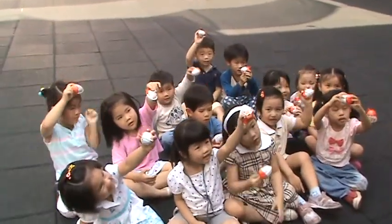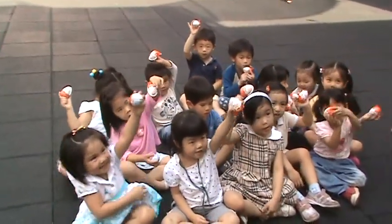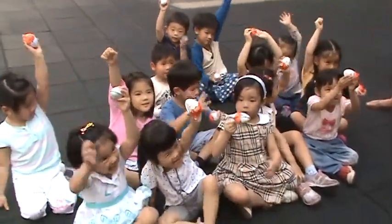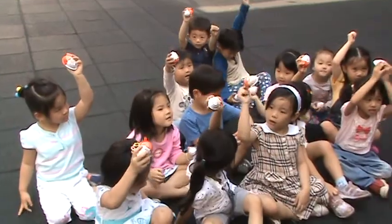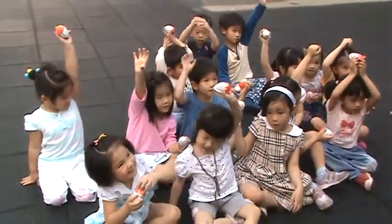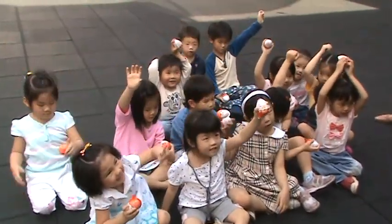The Easter bunny! Easter bunny! Who likes your chocolate eggs? Me! Really? Who's going to take it home? Me! Who's going to eat it? Me! We are happy, we are so happy! Look for the eggs, look for the eggs! Come on, come on! Put them in the basket!